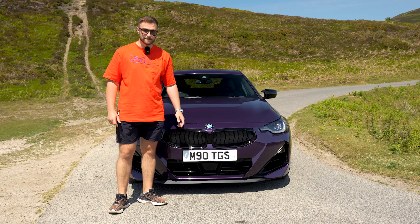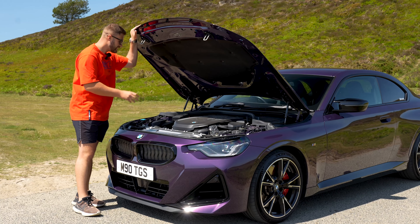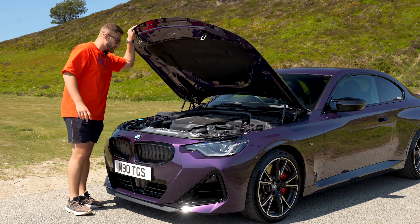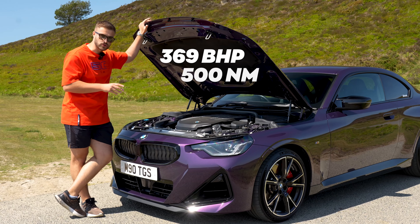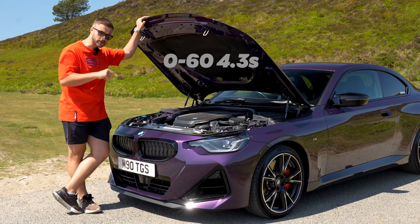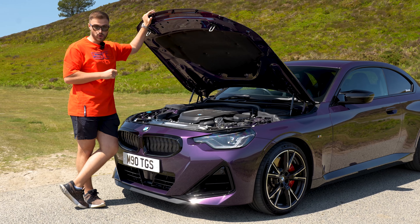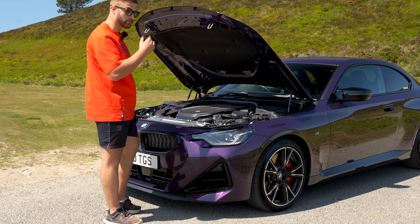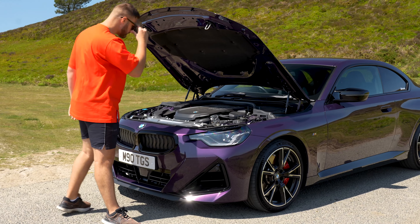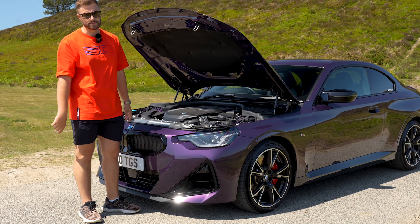From the front it looks good, and here in the engine bay sits the legendary B58 engine. Stats: 369 horsepower, 500 newton meters of torque. BMW claim 0-60 in 4.3 seconds — well nice try BMW, because the real-world figure on these is sub-4 seconds, more like 3.6. One downside: you only get an automatic transmission, so compared to the new M2 where you can get a manual option, that's 1-0 to the M2.